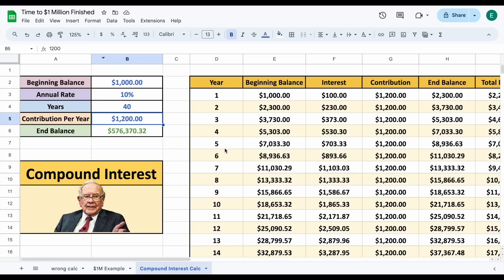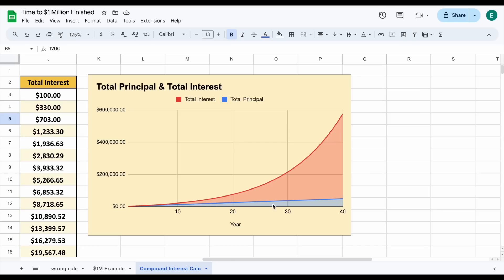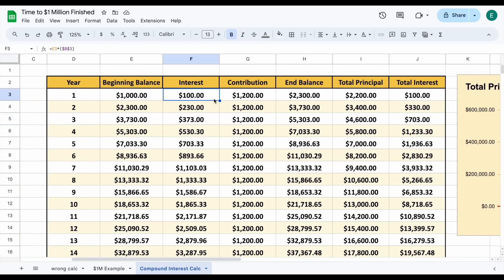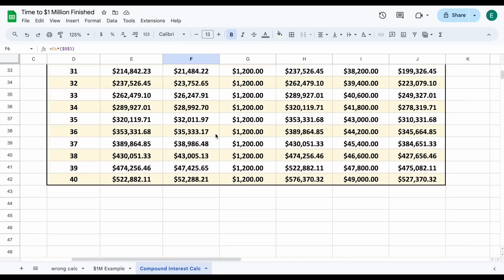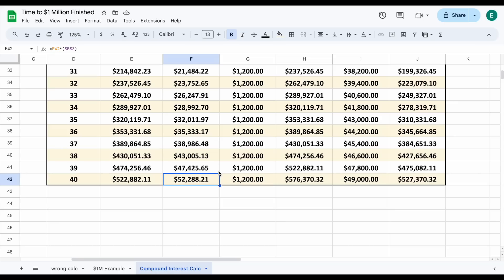If we zoom in and look at this chart, we can see the orange is our total interest and the blue is our total principal — the total amount of money we've contributed. Because the money we make can make us even more money, compound interest makes up the vast majority of our gains over time. In the first year, we make $100 in interest. But because that interest will make us even more interest, the next year we make $230, then $373, then $530. And if we scroll down to the bottom of our 40-year period, we could make $52,288 in that scenario — and that's only from contributing $100 a month over 40 years.